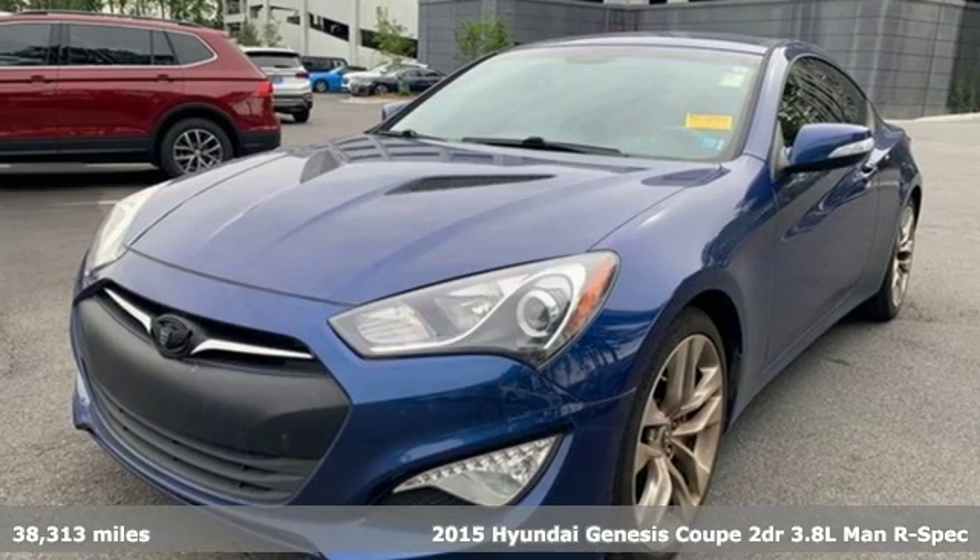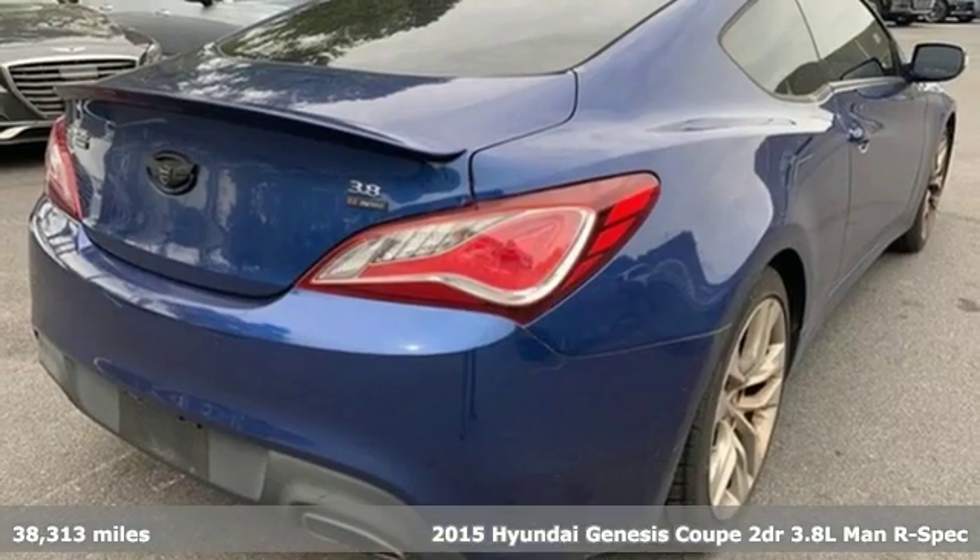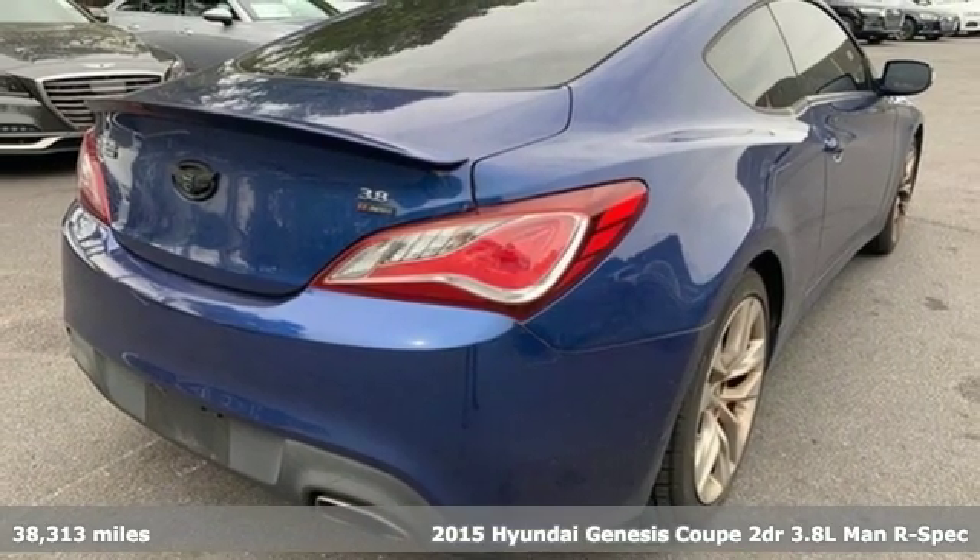It's a 2015 Hyundai Genesis Coupe. This is the stiff dose of fuel-injected adrenaline you've been craving.